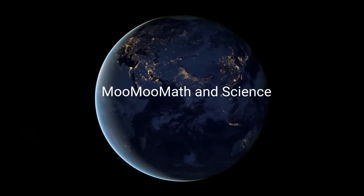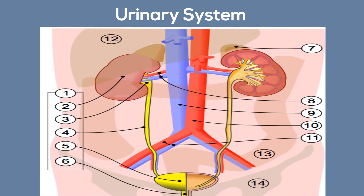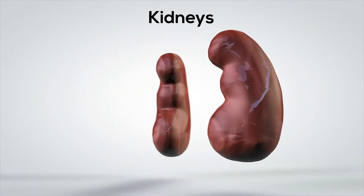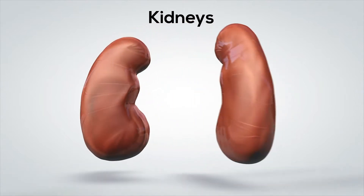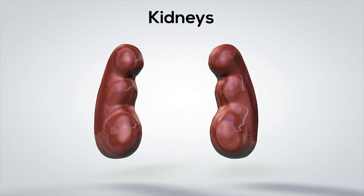Welcome to MooMoo Math and Science. In this video I'd like to talk about why the urinary system is so important to us. The urinary system, also called the renal system, filters blood through the kidneys in order to produce urine. The urinary system performs several important tasks to help keep us healthy.